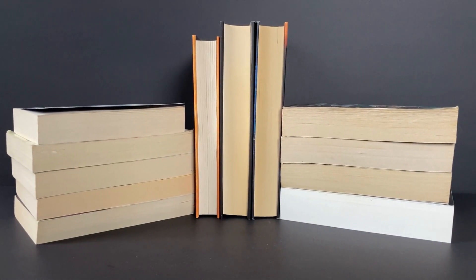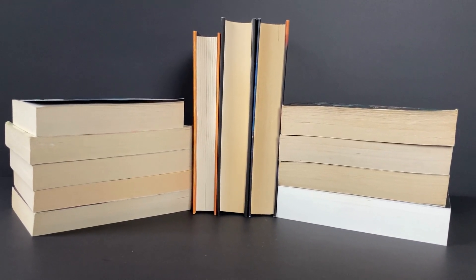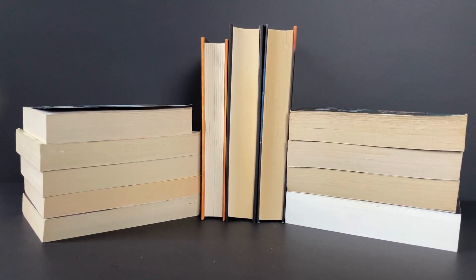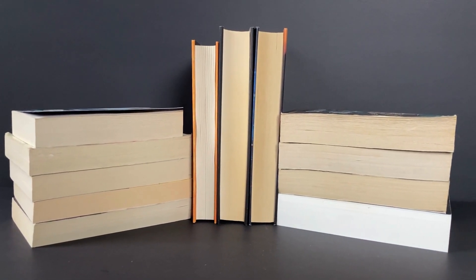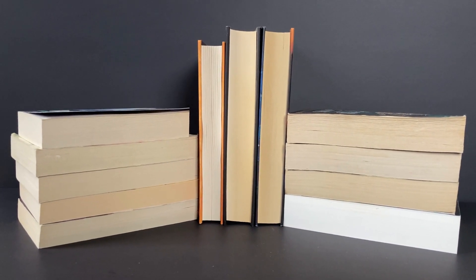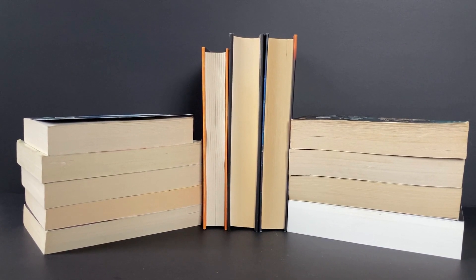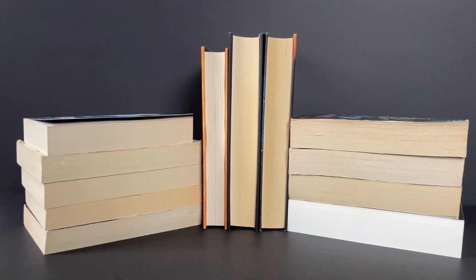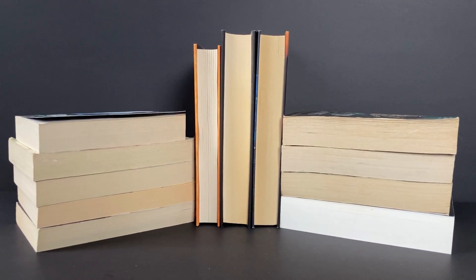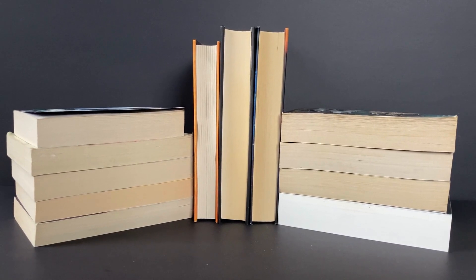Hi everyone, it's Jay here and these are the books that I bought in April from charity shops. I cannot tell you how thrilled I am with some of these purchases. I got a trilogy that I've been wanting for quite a while and one of the hardbacks is on my Waterstones wish list, so for me to find it in a charity shop for the price that I did, I'm absolutely ecstatic. So let's go!